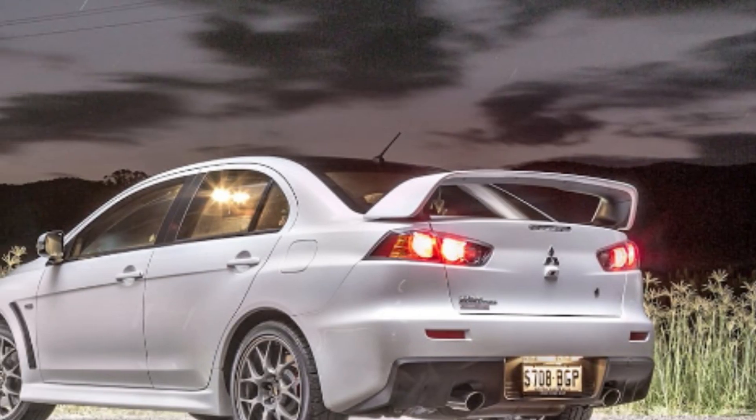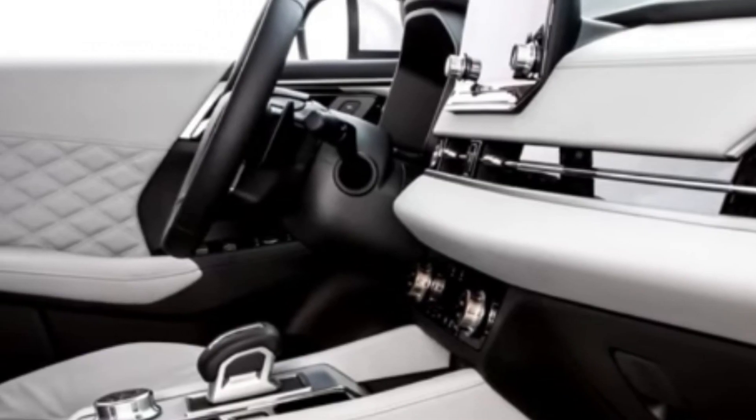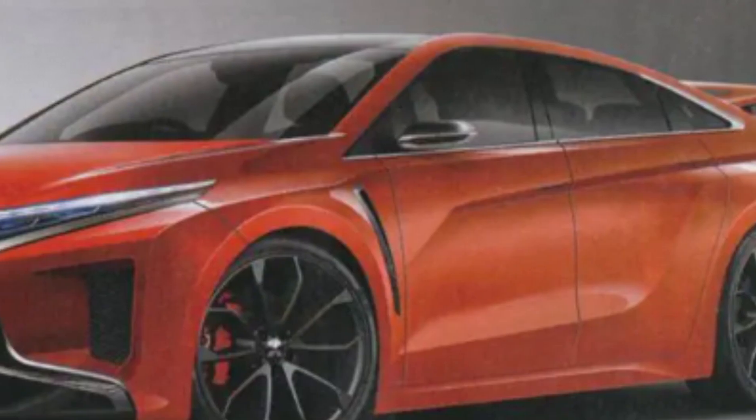The Mitsubishi E Evolution concept is built to stimulate the intellectual curiosity of both driver and passengers, true to the Evolution reputation. Take a look at Mitsubishi's vision of the future.